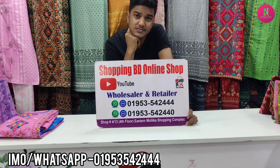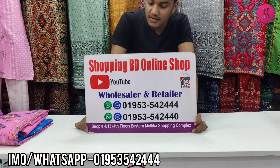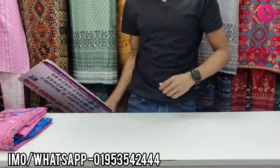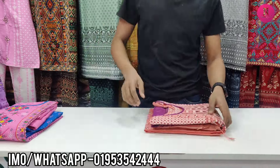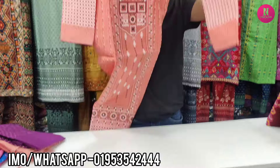Hello friends, assalamualaikum. Everyone is very good. You can see the cotton ready — this is the special edition of my shopping video. You can find it on the fifth floor of the lift. You can see different dresses here. The cotton is a good color — you can see the mist color first. The color is a misty color.